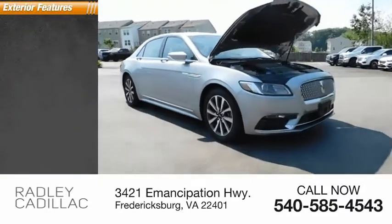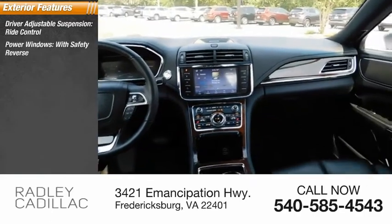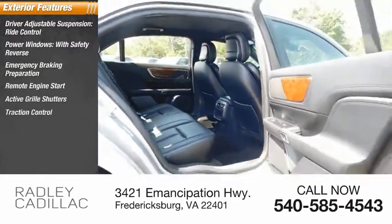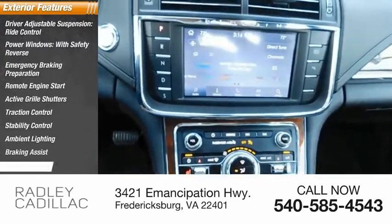Here are some of this vehicle's great options: driver adjustable suspension, ride control, power windows with safety reverse, emergency braking preparation, remote engine start, active grille shutters, traction control, stability control, ambient lighting, braking assist, and power brakes.